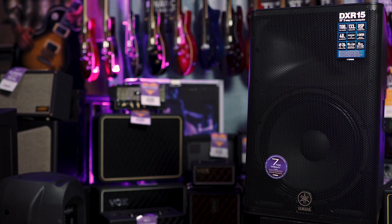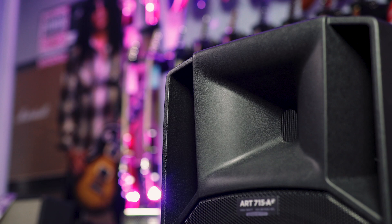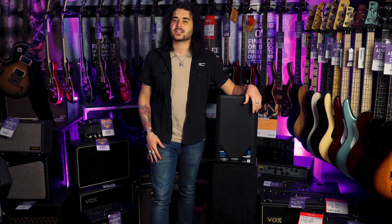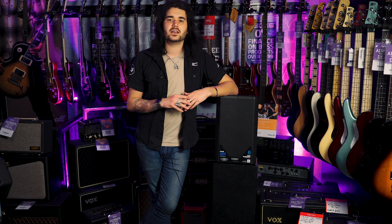So there we have it — seven of what I believe to be the best active PA speakers money can buy. There are obviously loads more on the market. What have I missed? Let me know down below what you've got or what you aspire to get. If you like this video, give it a thumbs up and subscribe to PMTVUK on YouTube for more cool music gear content. For more information on any of the speakers, go to PMTonline.co.uk or call into one of our PMT stores — there's a massive variety of speakers to check out and test. I've been Dagan, and I'll see you next time.